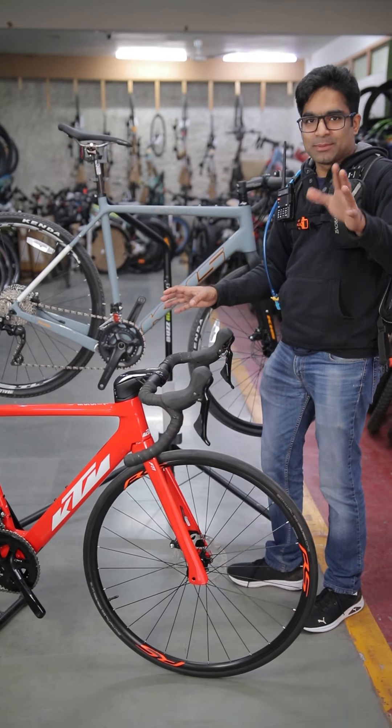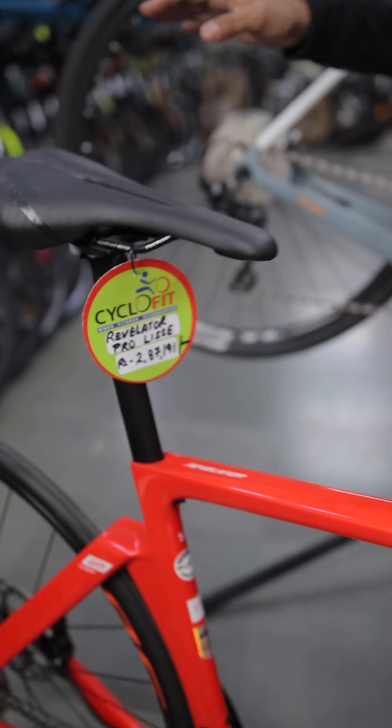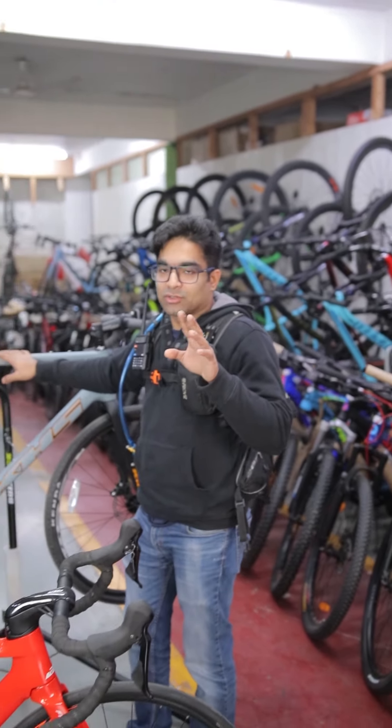Let's see what the pricing is. First, let's talk about the price. The KTM is close to 2.9 lakh, I guess. And for the KHS bicycle, this is close to 2.04 lakh. So it's almost 80,000 to 90,000 rupees difference.